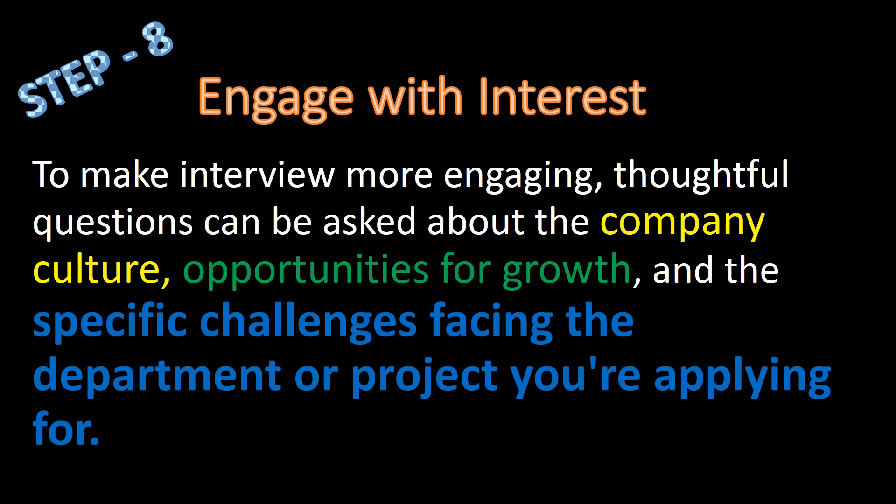Step 8: Engage with Interest. To make the interview more engaging, thoughtful questions can be asked about the company culture, opportunities for growth, and the specific challenges facing the department or project you are applying for.